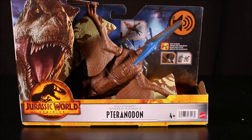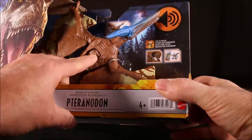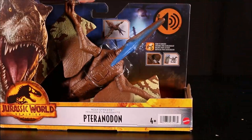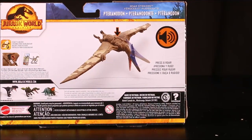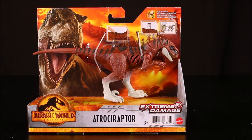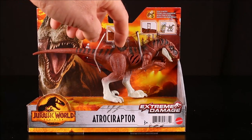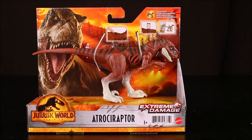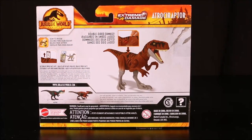And then a new color scheme — Roar Strikers Pteranodon, with wing flapping, roaring, fighting action. This is press and roar. And then this one's exclusive to Target — this is the Extreme Damage Atrosiraptor. One of those that has battle damage on the side. If you push the button it turns red or it closes up. It's a double-sided damage.